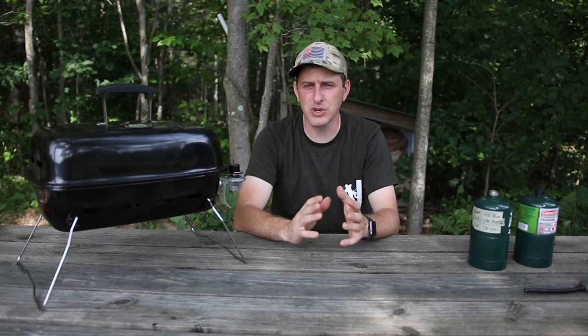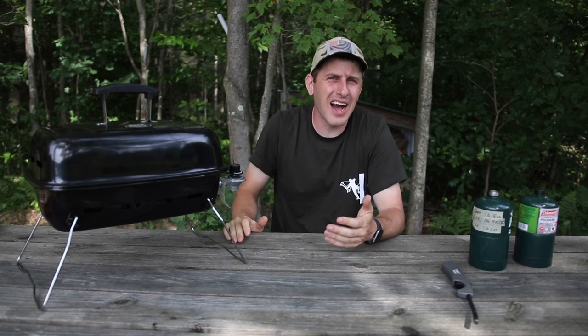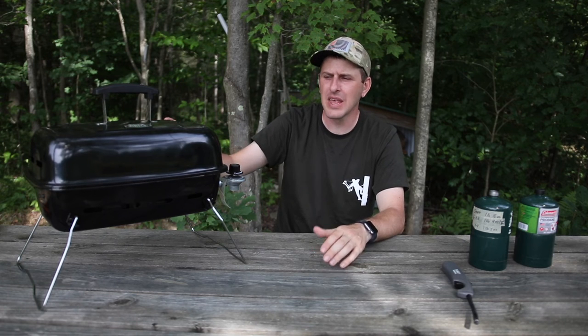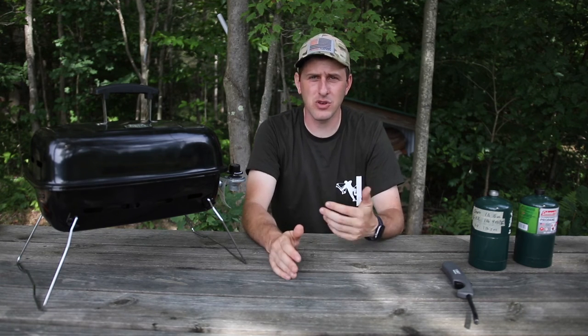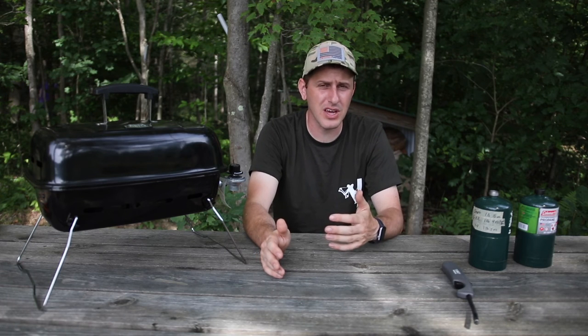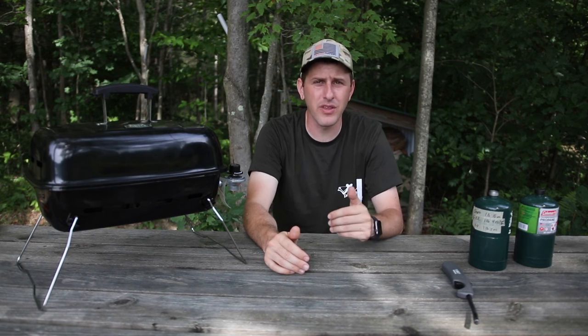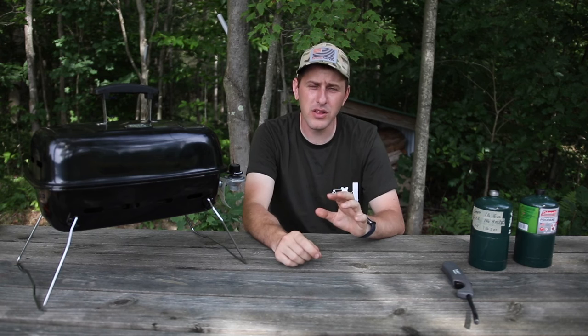If I'm being nitpicky and giving a few negatives: the first would be that it's not the highest quality craftsmanship — it's fairly thin metal and you can tell it's cheaply made, but of course it was a cheap price. This is not a long-term review so I can't tell you how it will hold up after months or years, but we've gotten quite a bit of use out of it already and it's holding up just fine. I think we're going to get more than our money's worth out of it.